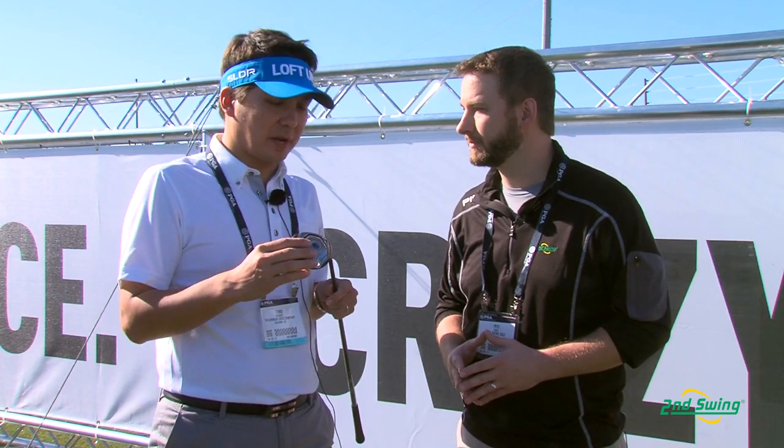The JetSpeed fairway is our brand new fairway family. This fairway wood is extremely long and features a speed pocket again like we had with Rocket Balls, but it's been refined. It's now lower in the head, it's more forward for a really higher launch and lower spin. It's also a more shallow face for more playability off the fairway. It's our most playable and our longest fairway we've ever made.